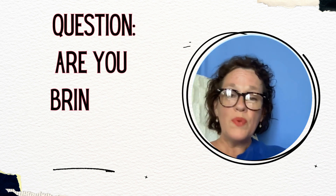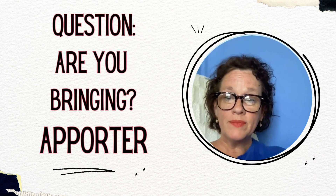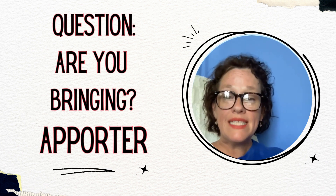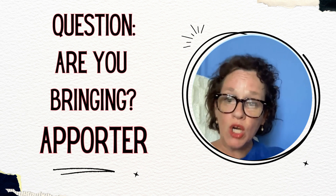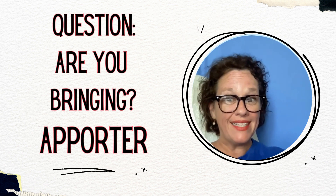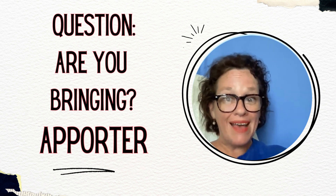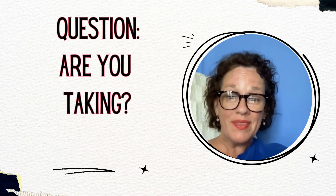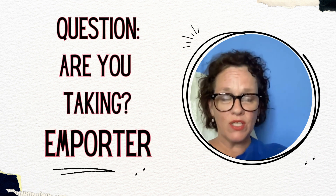So are you bringing something somewhere? If you're bringing something — not someone — if you're bringing something somewhere, then you need to use the verb apporter. Remember, if you're bringing someone, that's a different verb — the verb amener — which you need to check out in my other lesson. If you're bringing something, we just said that that's the verb apporter.